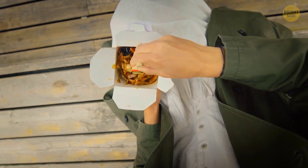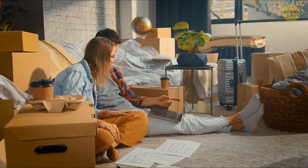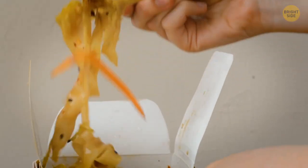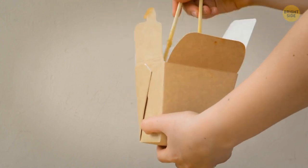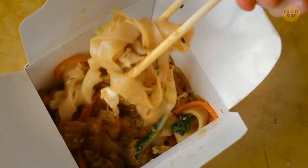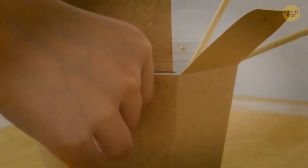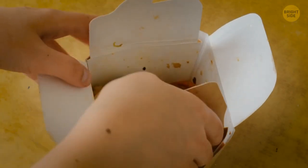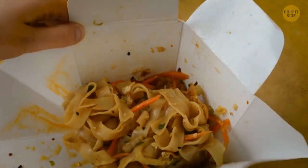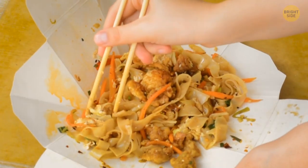Did you know takeout noodle boxes can fold flat and serve as plates? You take the edges of the paper out and open it up — there you go, now you have a plate. The best part is you don't have to clean it up afterwards.